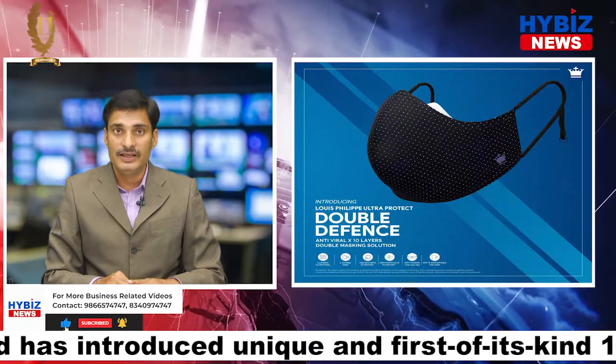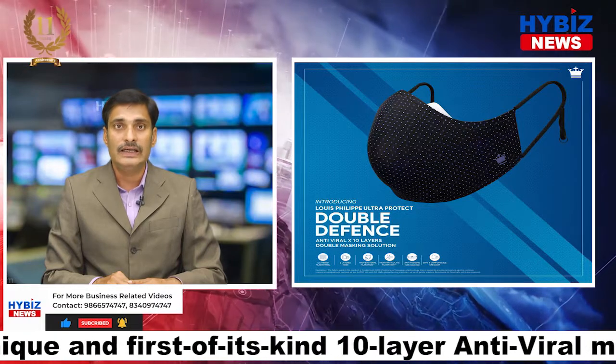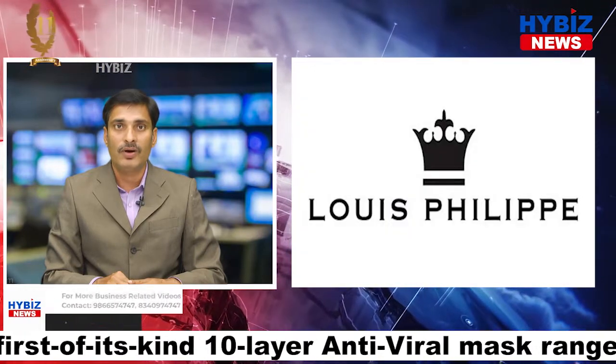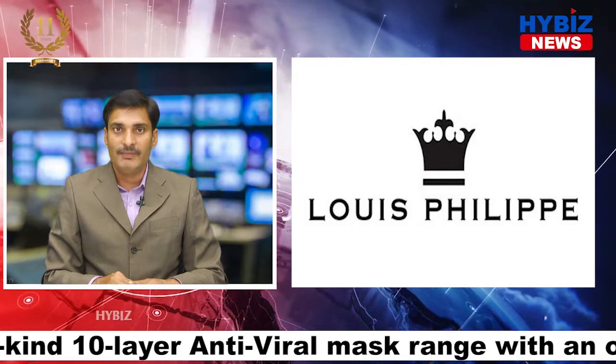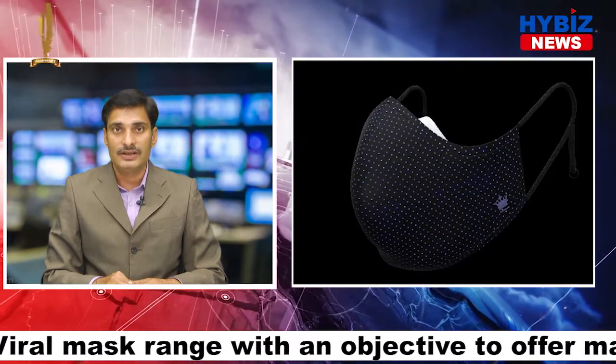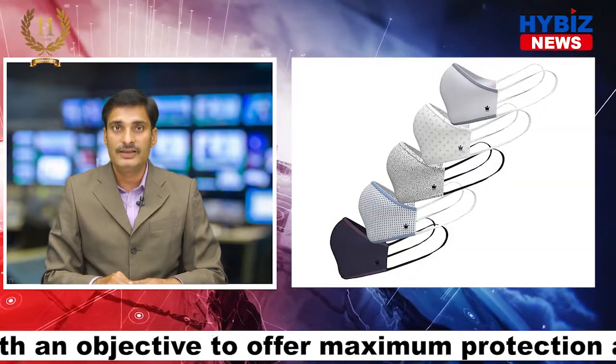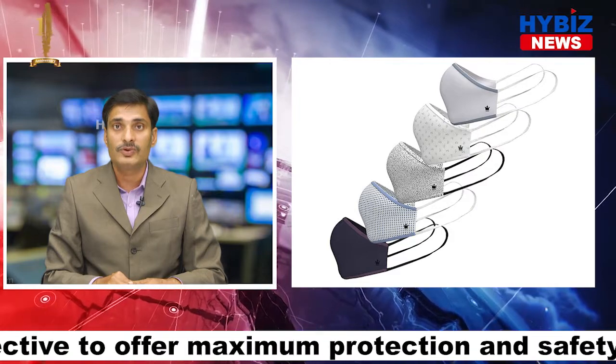The 5 layers in each mask are made of 2 layers of premium cotton for comfort and 3 layers of melt-blown material for high filtration. The fabric is treated with HEIQ ViroBlock, which results in the destruction of possible contamination by viruses and bacteria on the fabric, providing utmost protection.